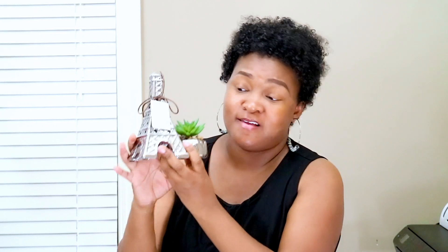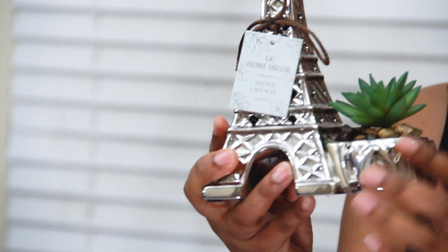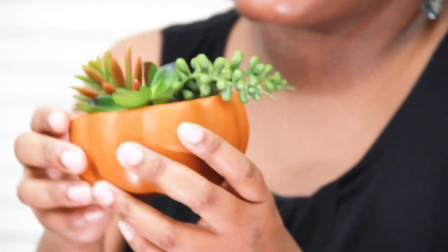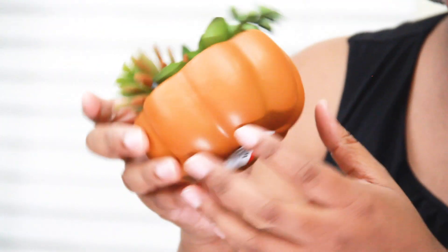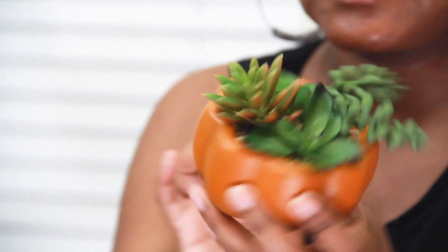I got this Paris-themed little decor set. If anyone knows me, they know I love Eiffel Towers. It comes with a cute little succulent plant with rocks around it, and I'm going to put this in the bathroom to give it that Paris spa theme. I also got this succulent from Target — from the dollar spot — a beautiful pumpkin orange color with succulents coming out of it, definitely for the fall, and it was $5.